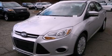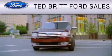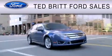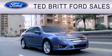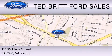We invite you to contact us today to learn more about this vehicle. Ted Britt Ford Sales is dedicated to doing everything possible to ensure that your vehicle selection experience is as pleasant as possible. We are located at 1165 Main Street in Fairfax.